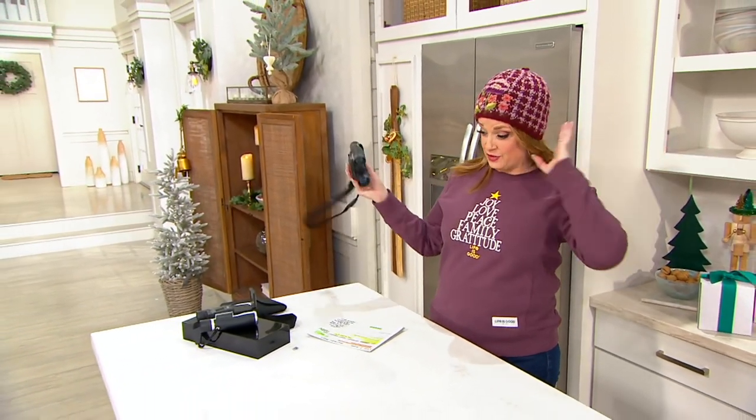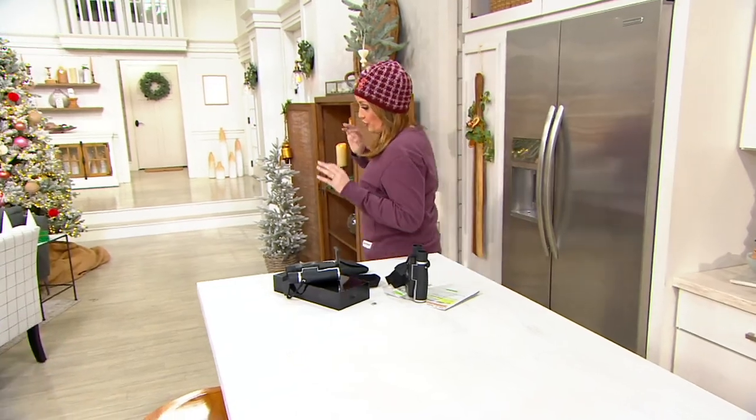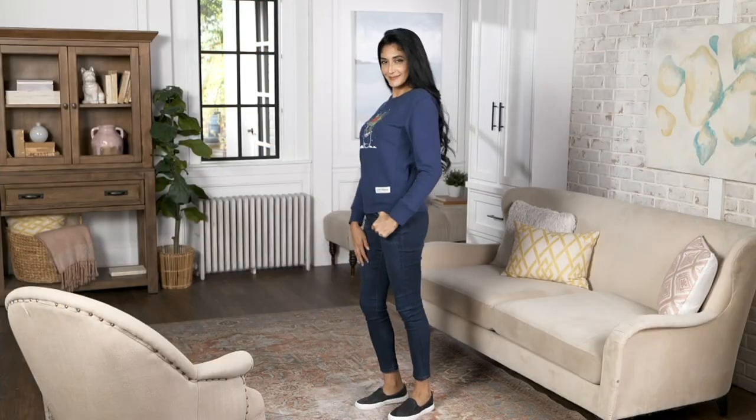Our backyard is a veritable aviary — it's just crazy. We have so many beautiful bluebirds. And if you feel the same way, discover your own property.